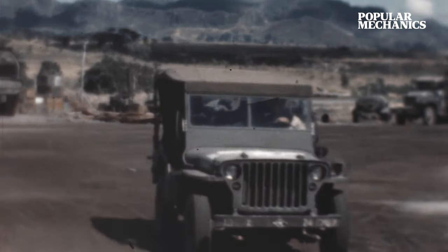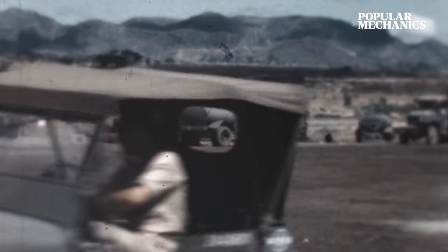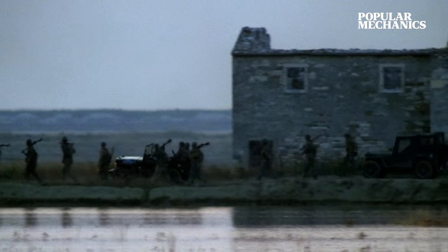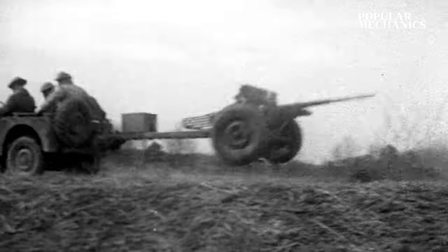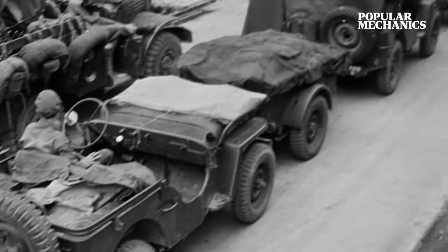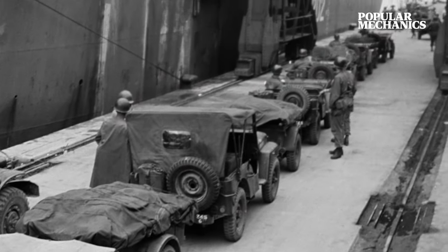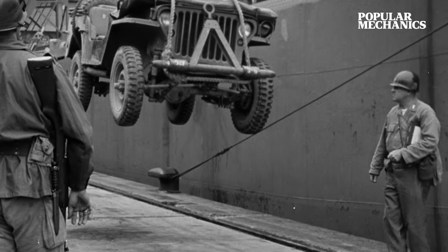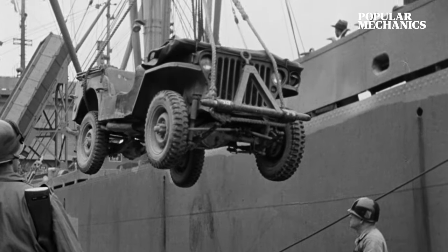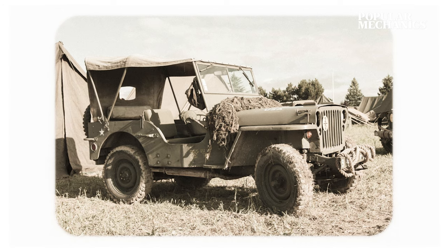But by the late 70s, the jeep could no longer stand up to weapon systems that had grown bigger, heavier, and more sophisticated. As the jeep approached retirement, the Pentagon needed another vehicle that could handle anything a modern battlefield could throw at it, and could also dish it out in equal measure. Instead of redesigning the jeep, the Army put out a call for an entirely new vehicle.